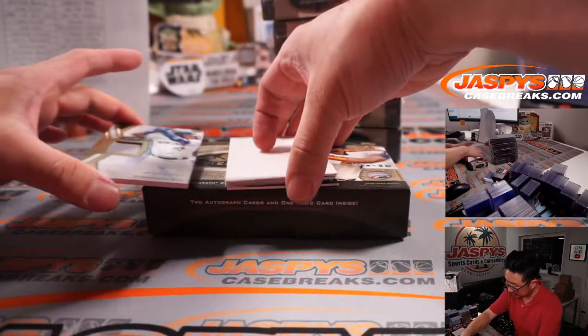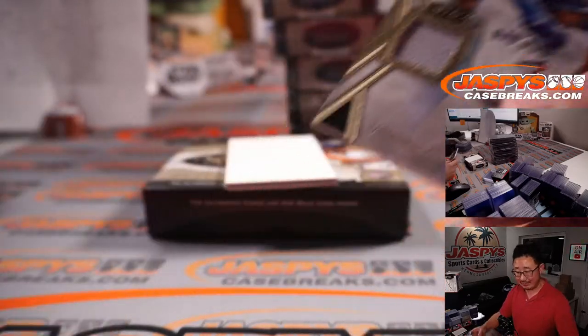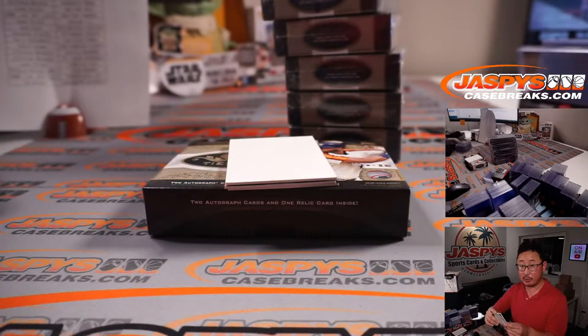Miguel Cabrera — finally, guys, 500! Vlad Guerrero Jr., 111 out of 395. Blue Jays — number block team, so Blue Jays 1 — Brian Crouch.